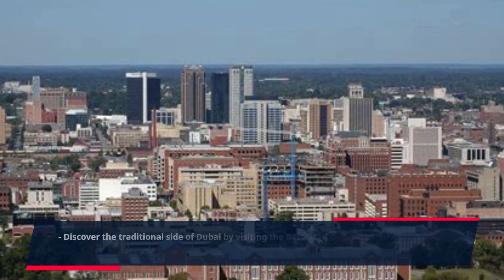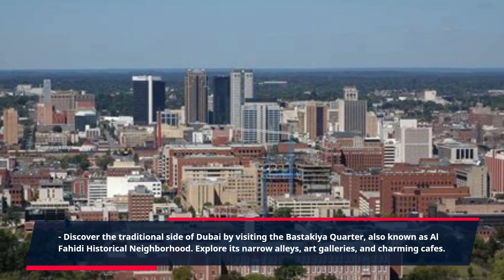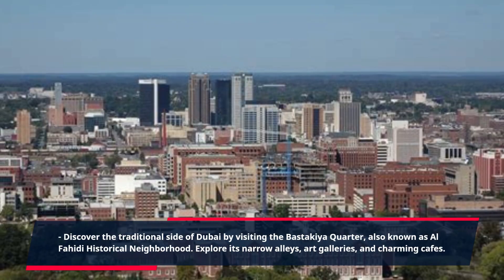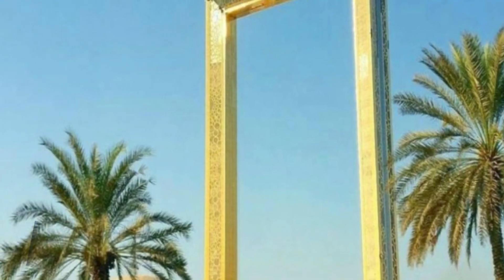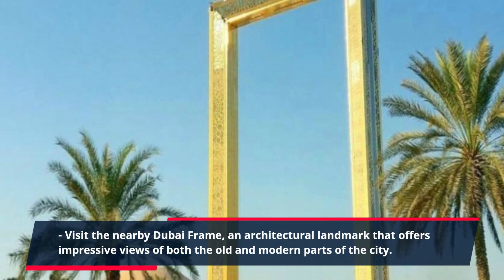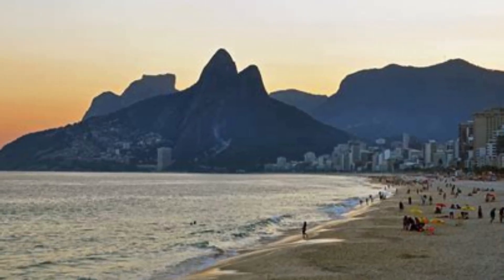Discover the traditional side of Dubai by visiting the Bastakia Quarter, also known as Al Fahidi Historical Neighborhood. Explore its narrow alleys, art galleries, and charming cafes. Visit the nearby Dubai Frame, an architectural landmark that offers impressive views of both the old and modern parts of the city.